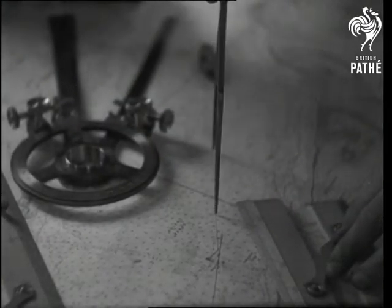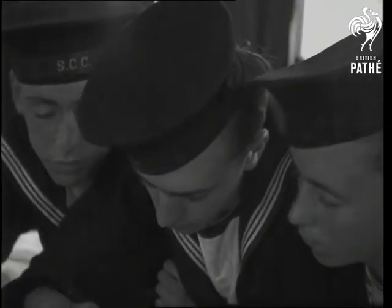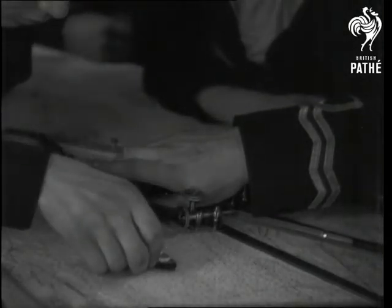Plotting and charting — the boys learn how to fix the vessel's position and set courses. It's part of their instruction in pilotage and navigation.